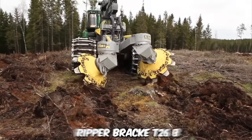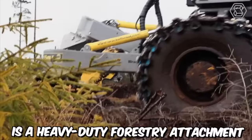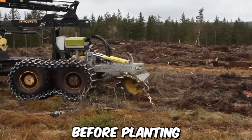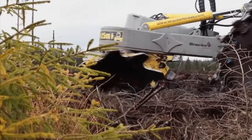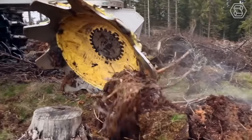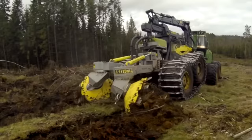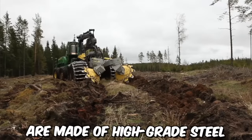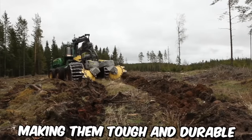The double row disc Ripper Brack T26B is a heavy-duty forestry attachment used for ground preparation before planting. It is designed to rip up tough soil and break up any hard ground, leaving behind a more suitable environment for planting trees. The attachment features two rows of ripper discs mounted on a strong steel frame, made of high-grade steel, making them tough and durable.